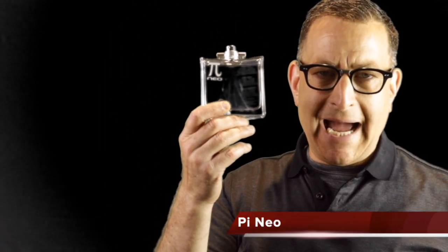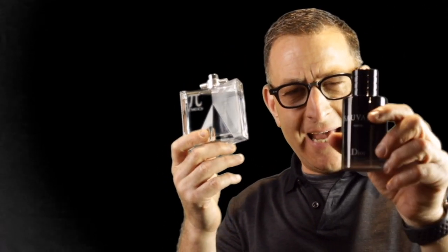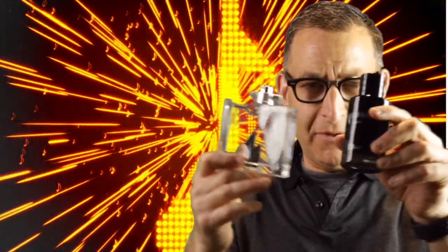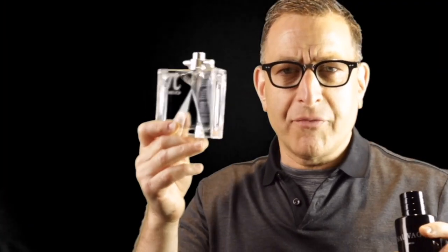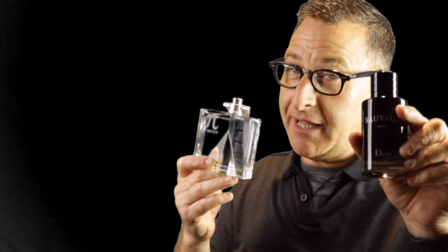Coming up next is the hidden gem of the day by JaVinci — it smells like Dior Sauvage Parfum, the 2019 version. The hidden gem is JaVinci Pi Neo, which has tobacco vanilla in its base. Pi Neo has many similar scent notes as the Dior Sauvage Parfum, the $150 bottle. Pi Neo is around $99 on hard-to-find eBay sites because it's discontinued. Pi Neo dries down in the first two hours very similar to Dior Sauvage Parfum.